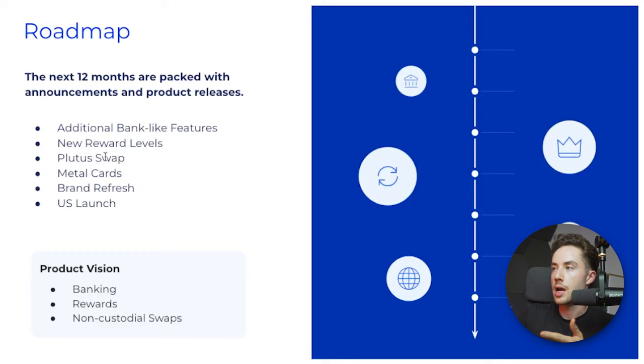There are the new reward levels — Adventurer and others — adding three more reward levels total. They want more people to be holding Plu. Other roadmap items include the Plutus Swap, metal cards, a brand refresh, and the big one: US launch. I'm really excited about that — I think it'll definitely be a bullish point for Plutus.